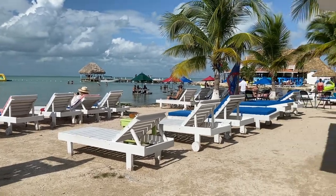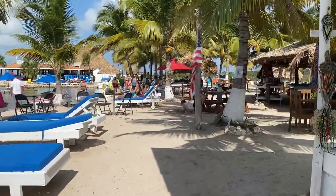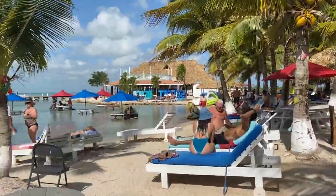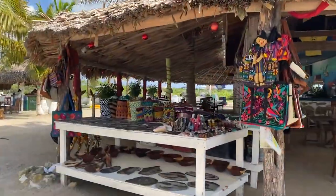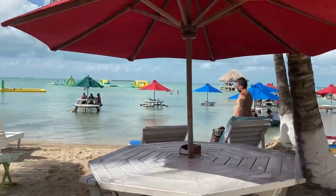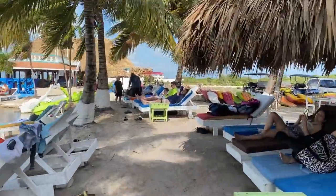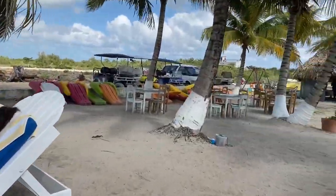Hey everyone, Dennis and Israel here. We are going to show you a second row lot at Secret Beach that has just come on the market. We're going to show you exactly where it is by walking through the Happy Island Beach Bar and Grill, which you can see is happening right now. This is obviously a beachfront property at Secret Beach — one of the most popular beachfront restaurants on the island — and I'm walking through this to show you just how close you are to these beautiful swimming waters.